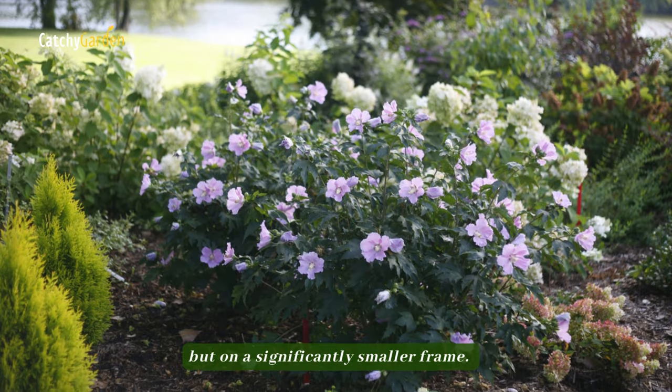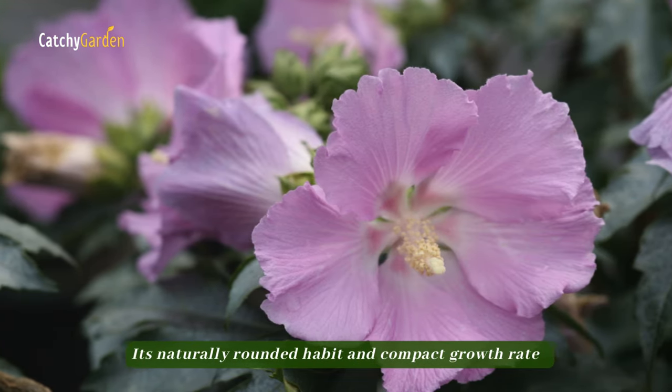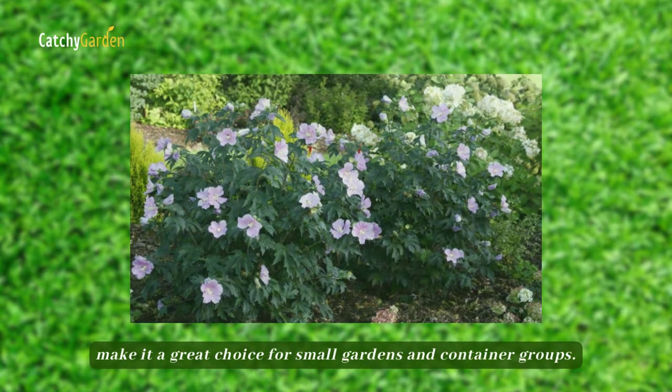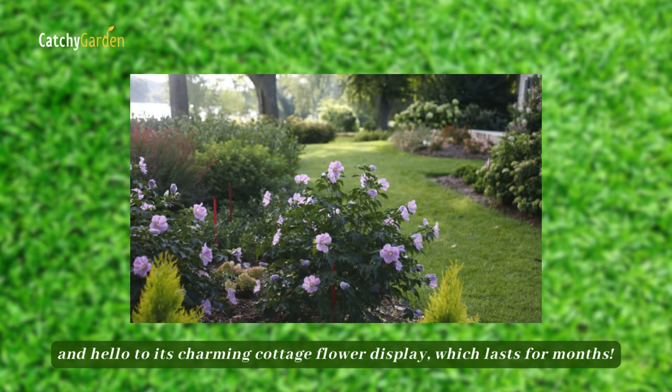Number four: Polypatite Rose of Sharon. You can anticipate the same beautiful hibiscus blossoms from Polypatite, but on a significantly smaller frame. Its naturally rounded habit and compact growth rate make it a great choice for small gardens and container groups. Say goodbye to weeding and hello to its charming cottage flower display, which lasts for months.